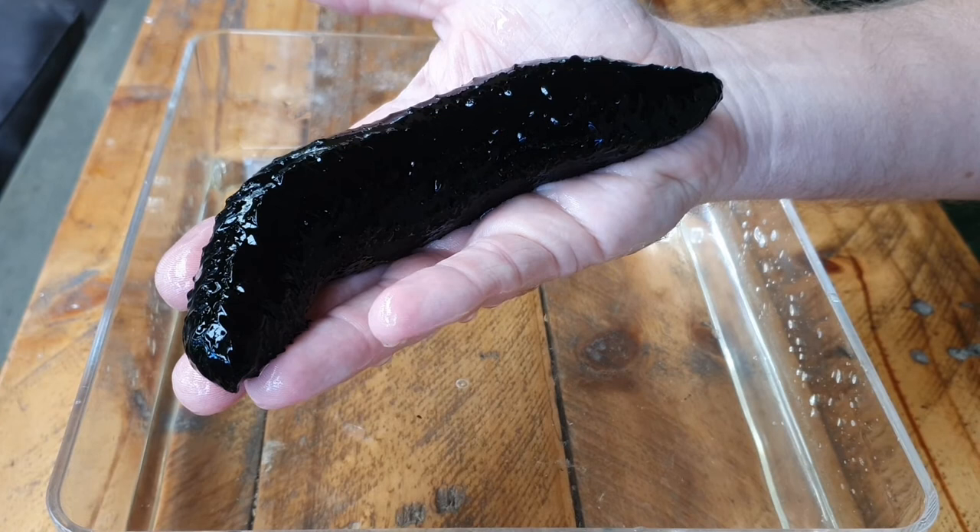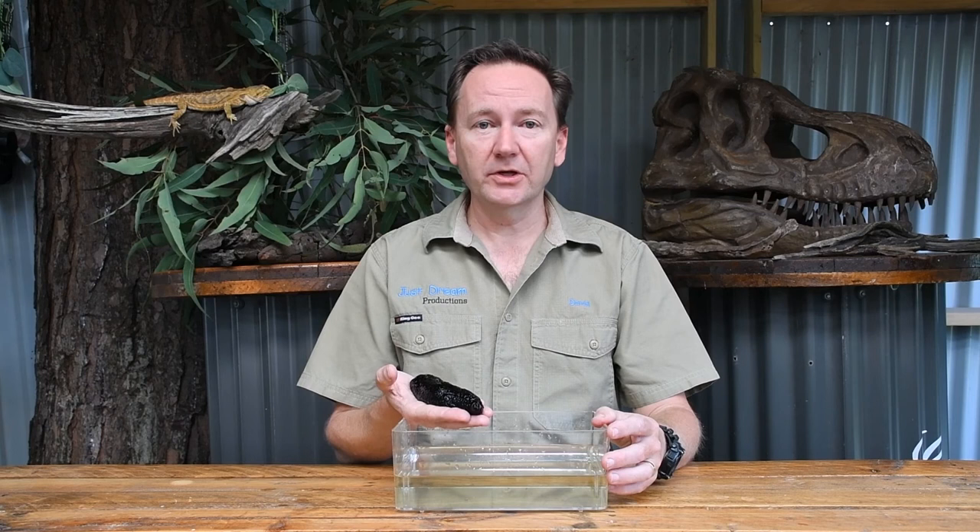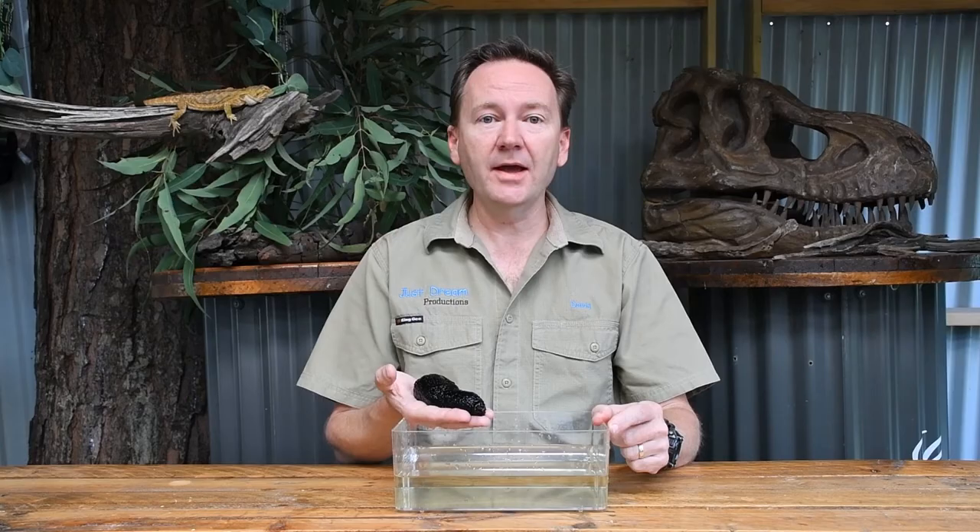Some fun facts about sea cucumbers: they actually breathe through their bottom, which is a little strange. They also have tube feet covering their body, and those tube feet are what they use to move themselves along.